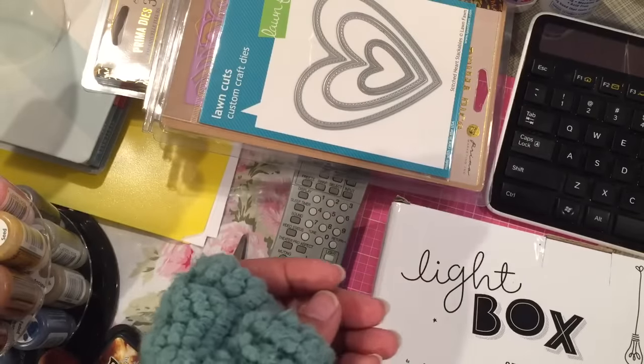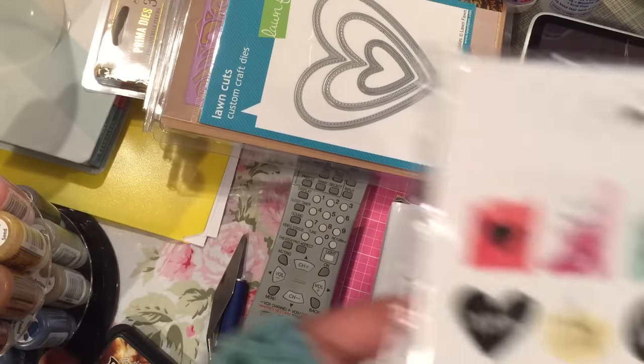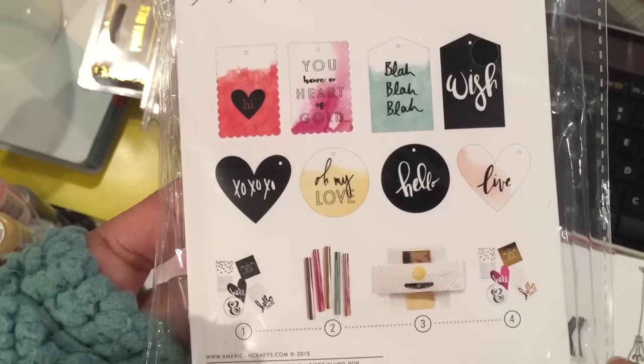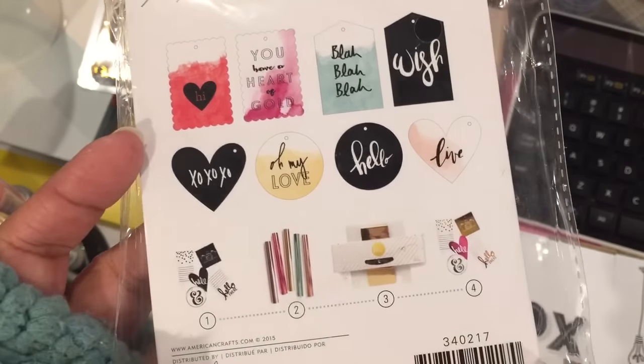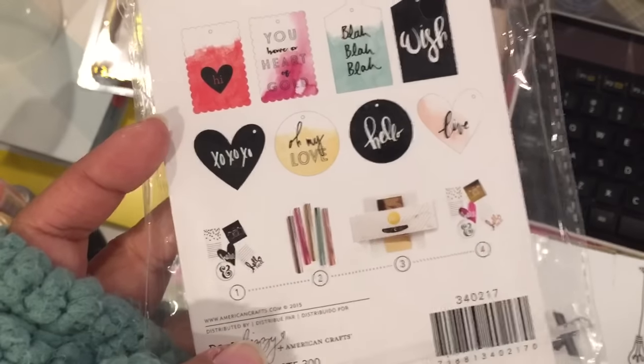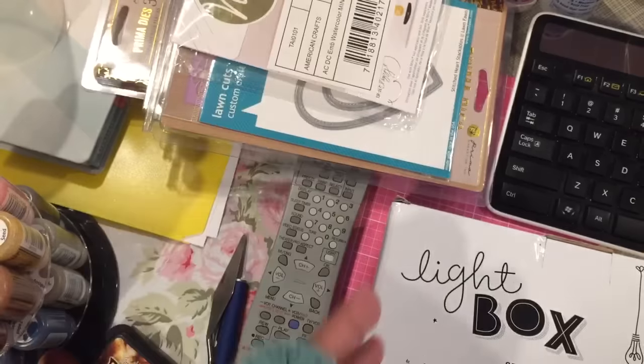The last thing I got were these watercolor tags from Dear Lizzy. They're the mink ones, so anywhere that's black you're going to foil it in whatever color you choose. I just wanted to try that out since these were a good price. That's what I got there.